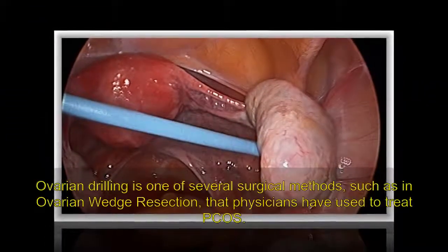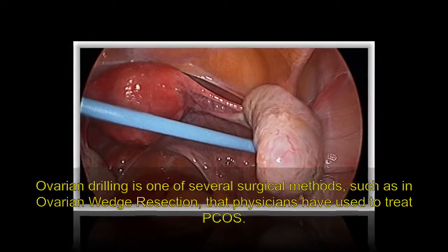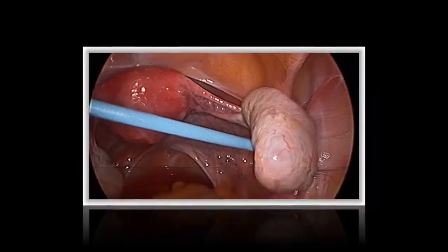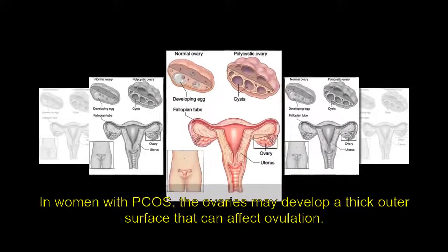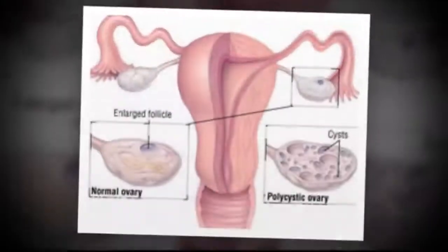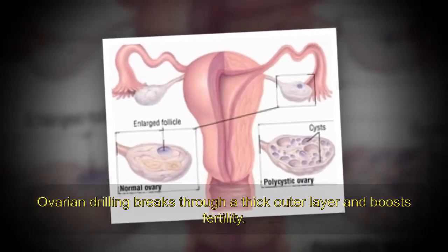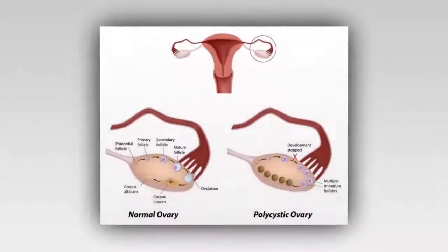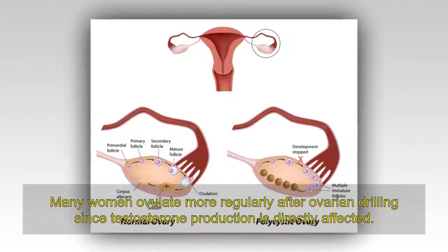What is laparoscopic ovarian drilling? Ovarian drilling is one of several surgical methods, such as an ovarian wedge resection, that physicians have used to treat PCOS. In women with PCOS, the ovaries may develop a thick outer surface that can affect ovulation. Ovarian drilling breaks through that thick outer layer and boosts fertility. Many women ovulate more regularly after ovarian drilling since testosterone production is directly affected.